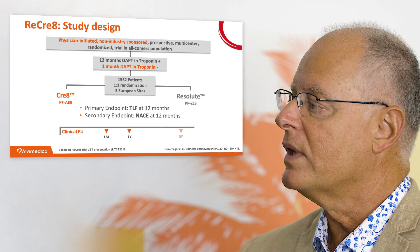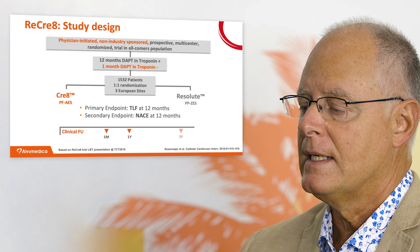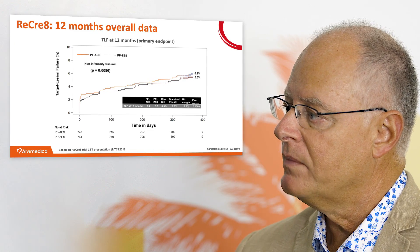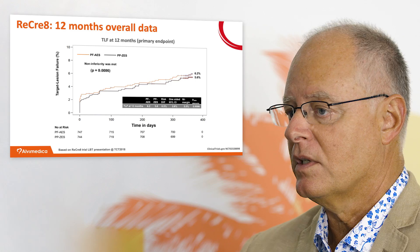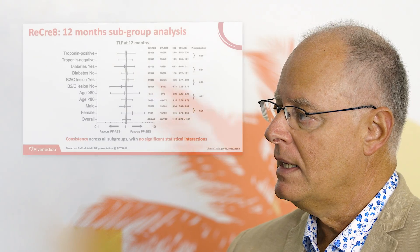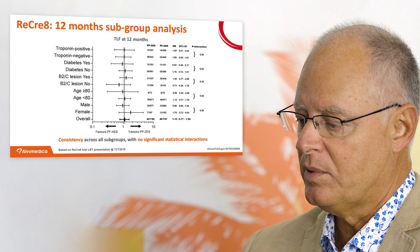The primary endpoint was target lesion failure at 12 months follow-up, and the secondary endpoint was MACE at 12 months. Clinical follow-up was at one month, one year, and is supposed to continue at three years. The main message was that primary analysis target lesion failure was comparable in both arms, and the primary endpoint of non-inferiority was met, as you can see in the Circulation paper.